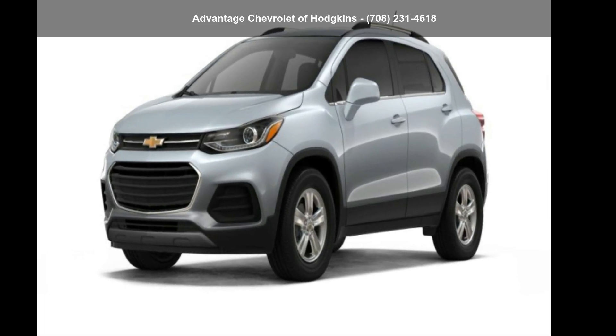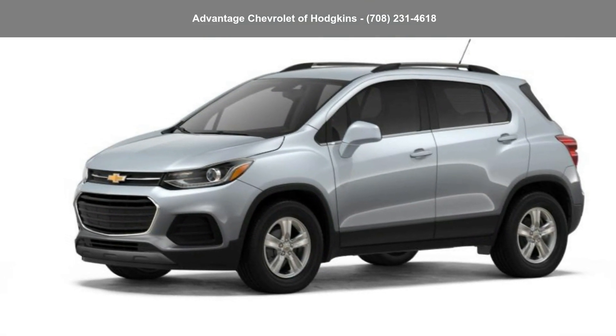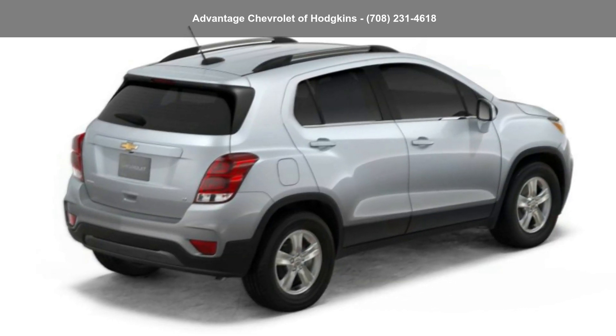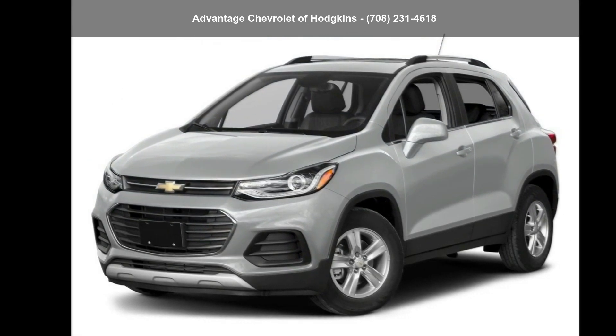Imagine yourself in the Chevrolet 2018 Trax FWD four-door LT — this may be the set of wheels you've been looking for. If you are looking for a solid pre-owned car, this might be the one. Let us put you in the driver's seat today. Call or click to contact our dealership.